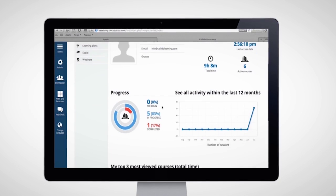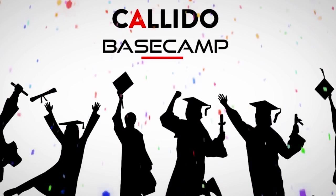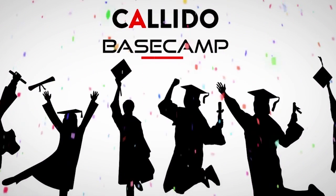So put yourself in that winning position. Give yourself that critical boost. Because you're on the cusp of something big. Really big.